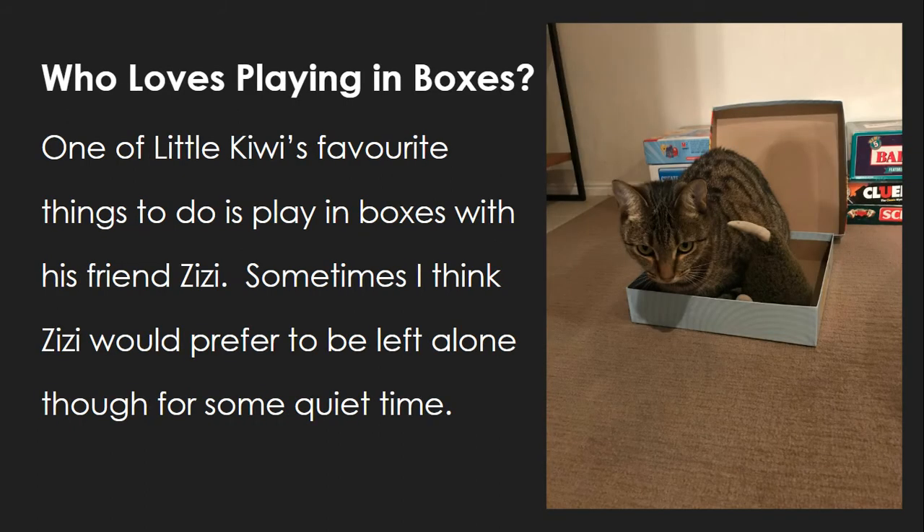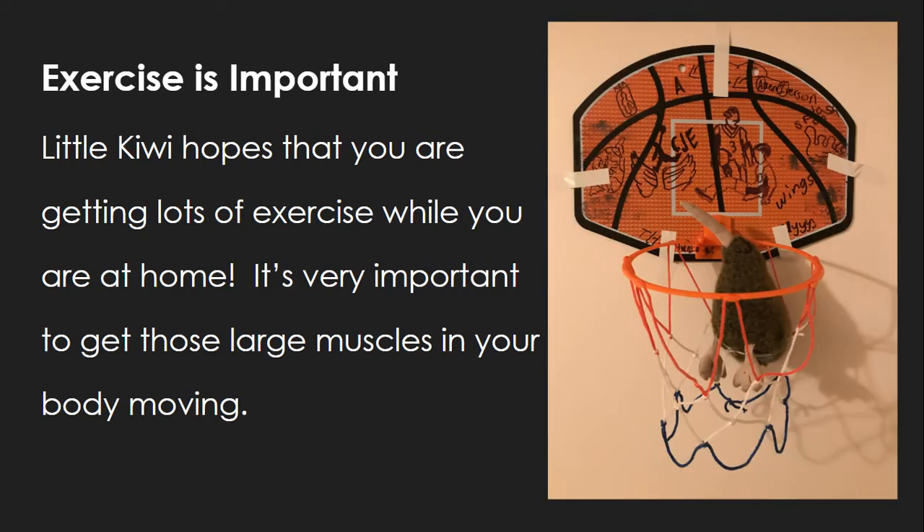One of Little Kiwi's favourite things to do is play in boxes with his friend Zizi. Sometimes I think Zizi would prefer to be left alone for some quiet time. Little Kiwi hopes that you are getting lots of exercise while you are at home. It's very important to get those large muscles in your body moving.